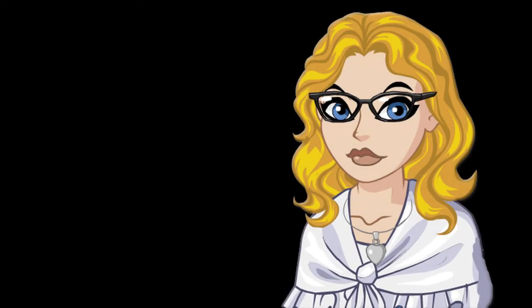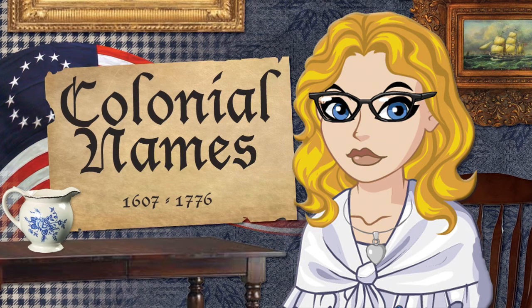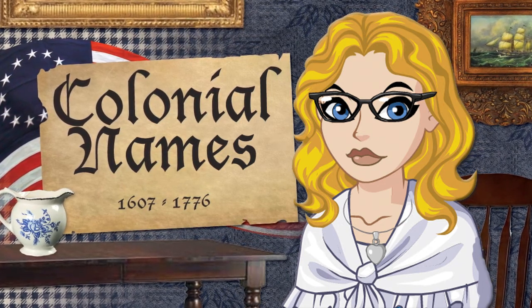Hey everybody, I'm so excited to do this video. With Thanksgiving coming up, I wanted to do a fun video on really fun Thanksgiving and colonial names. The colonial period of America dates between 1607 when the first English settlers landed to the time of the Declaration of Independence in 1776.